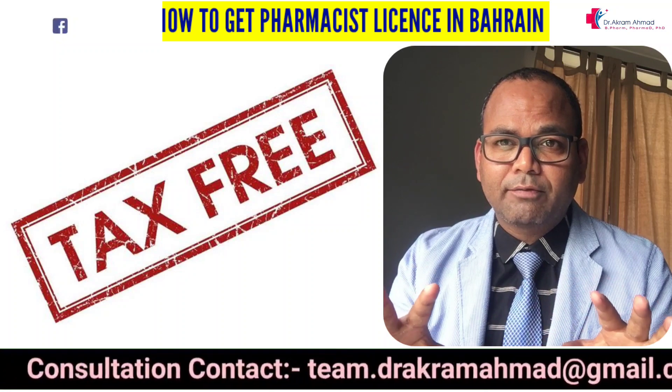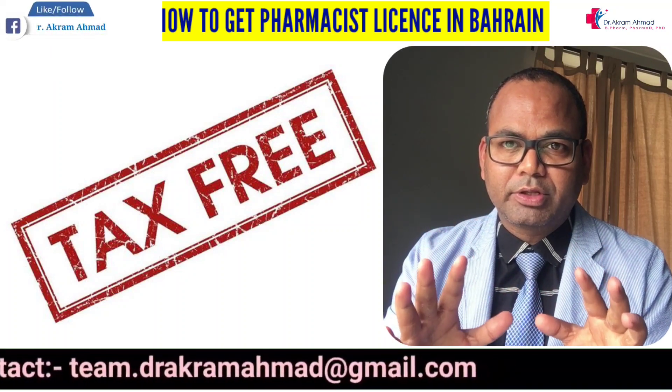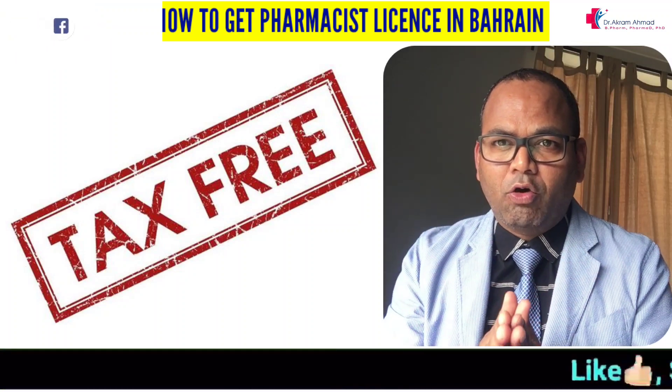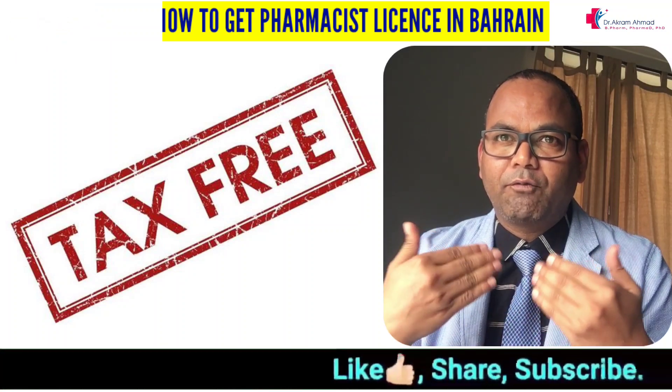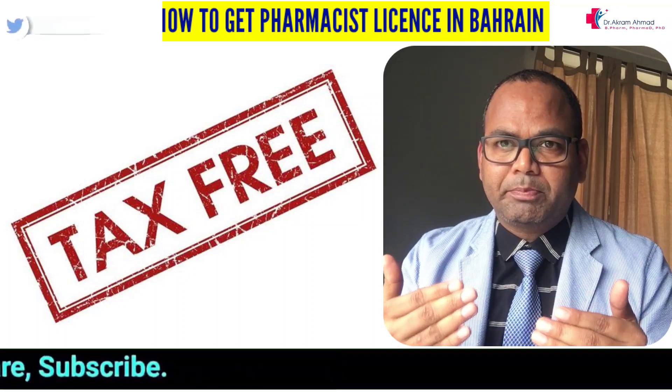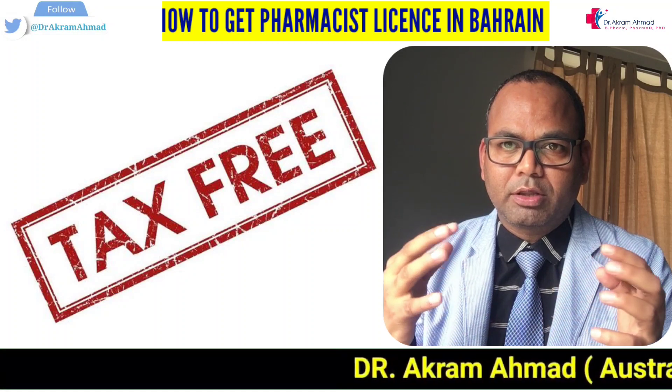It is tax-free — there is no tax if you are working as a pharmacist there, so whatever you earn you can save. A lot of hospitals and community pharmacies provide food, and some provide accommodation too, so you don't need to spend much money on that. Most of what you earn you can save.